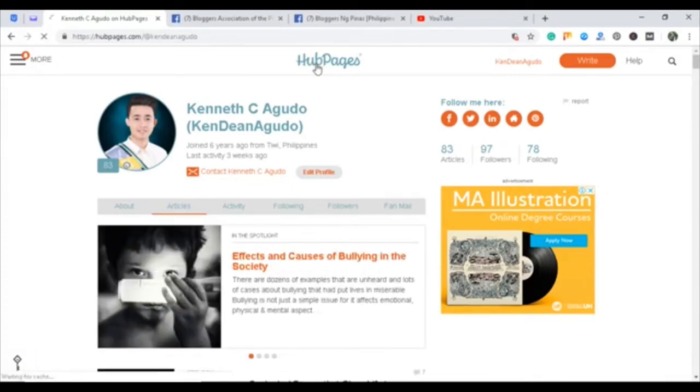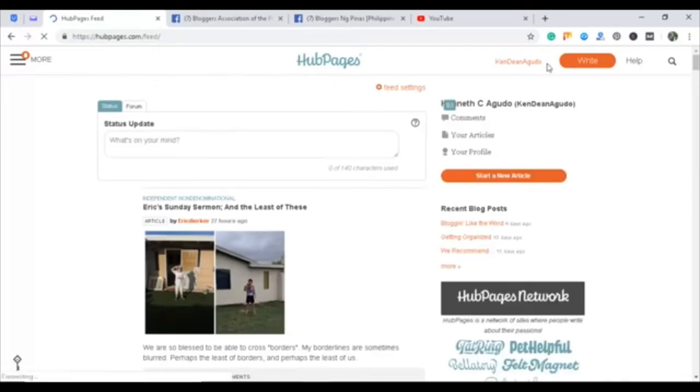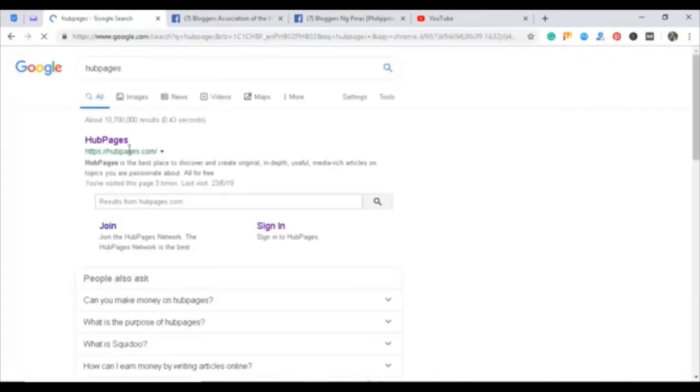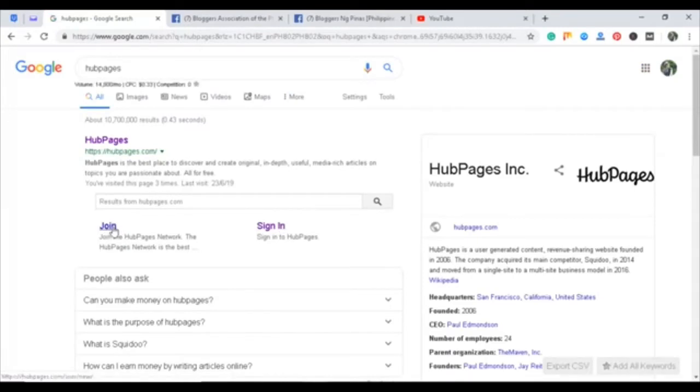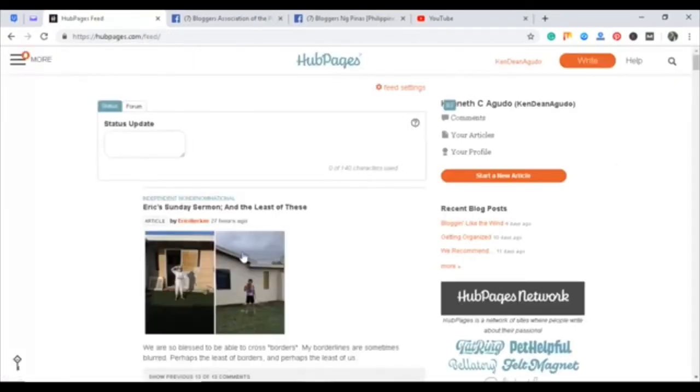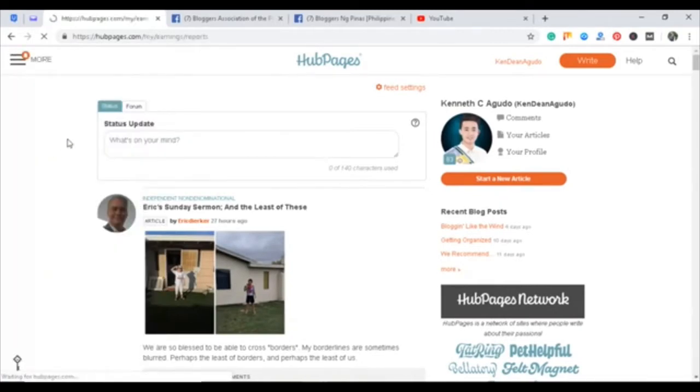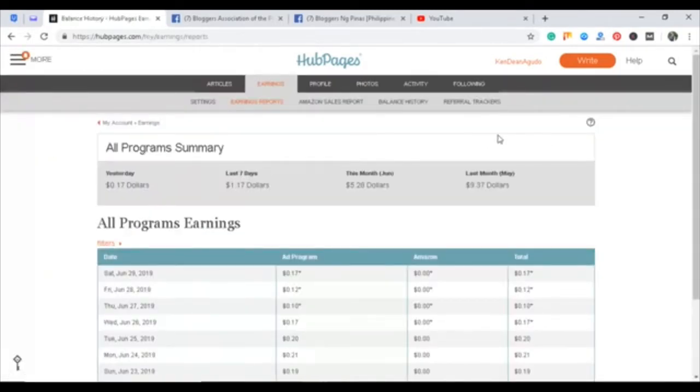So now I have already logged in. If you are not yet a member for this website, just go to AppPages and search online. Since I'm already logged in, I will be reviewing my earnings. This website is really cool. But for you to start earning on AppPages, you need to have your Google AdSense account.